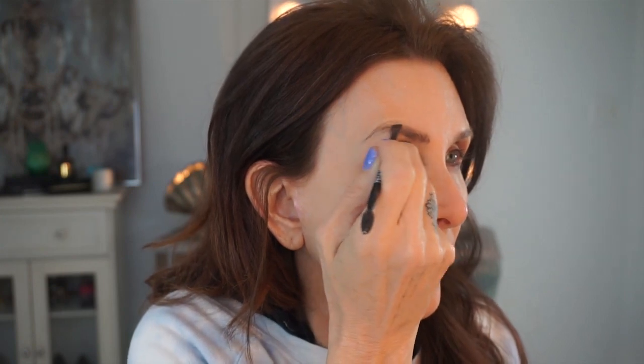I'm going to take the brow powder — just a quick run through there to look well-groomed. A well-groomed brow. And then an eyebrow gel to get those brows in place. Don't want to look like I slept on my face.